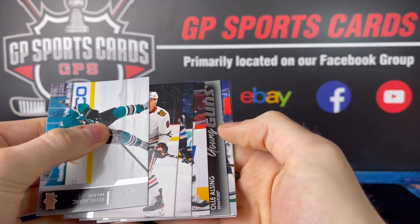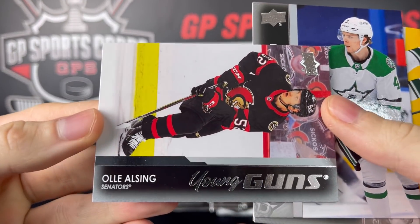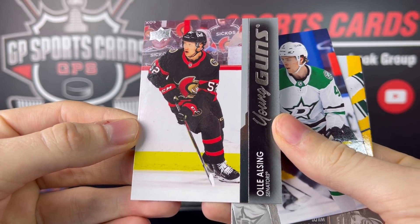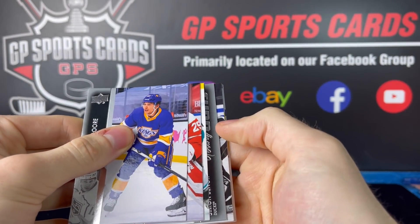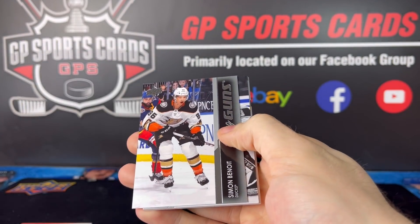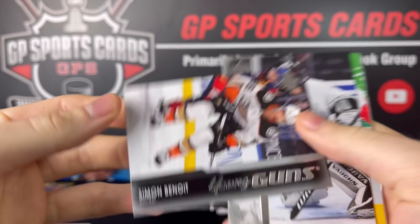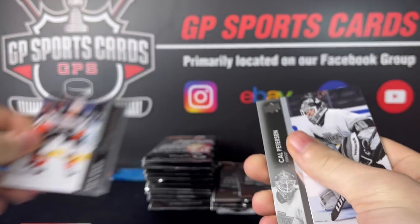First Young Guns — he's a good one — Oli Alzing for the Ottawa Senators. Not a bad one to start off with. And another one — oh my gosh. Right team, wrong player. Simon for the Ducks. No way, what a tease. So close. Right team, wrong player. Hopefully he follows with Zegras.